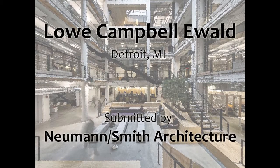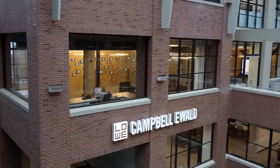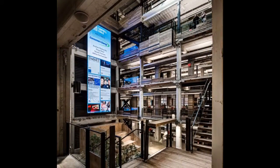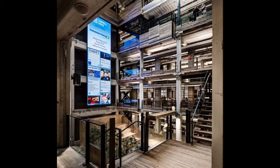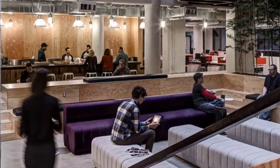Leo Campbell Ewald, submitted by crew member company Newman Smith. Advertising agency Leo Campbell Ewald examined several options for relocating their corporate headquarters before falling in love with the bones of the former J.L. Hudson Company warehouse connected to Ford Field in downtown Detroit.